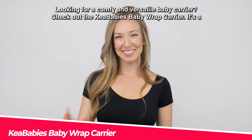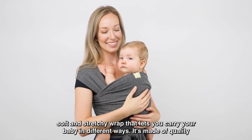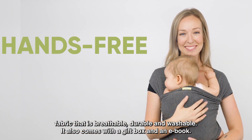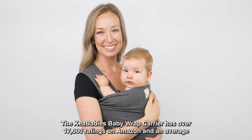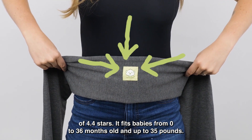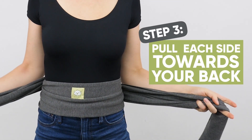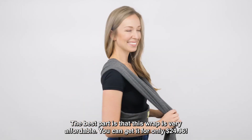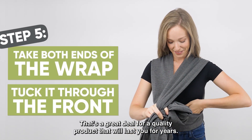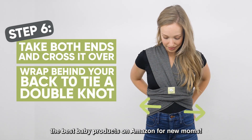Looking for a comfy and versatile baby carrier? Check out the Kaya Babies Baby Wrap Carrier. It's a soft and stretchy wrap that lets you carry your baby in different ways. It's made of quality fabric that is breathable, durable, and washable, and it also comes with a gift box and an e-book. It has over 17,000 ratings on Amazon and an average of 4.4 stars. It fits babies from 0 to 36 months old and up to 35 pounds, and it's easy to tie and adjust with a one-size-fits-all design. You can get it for only $24.96.